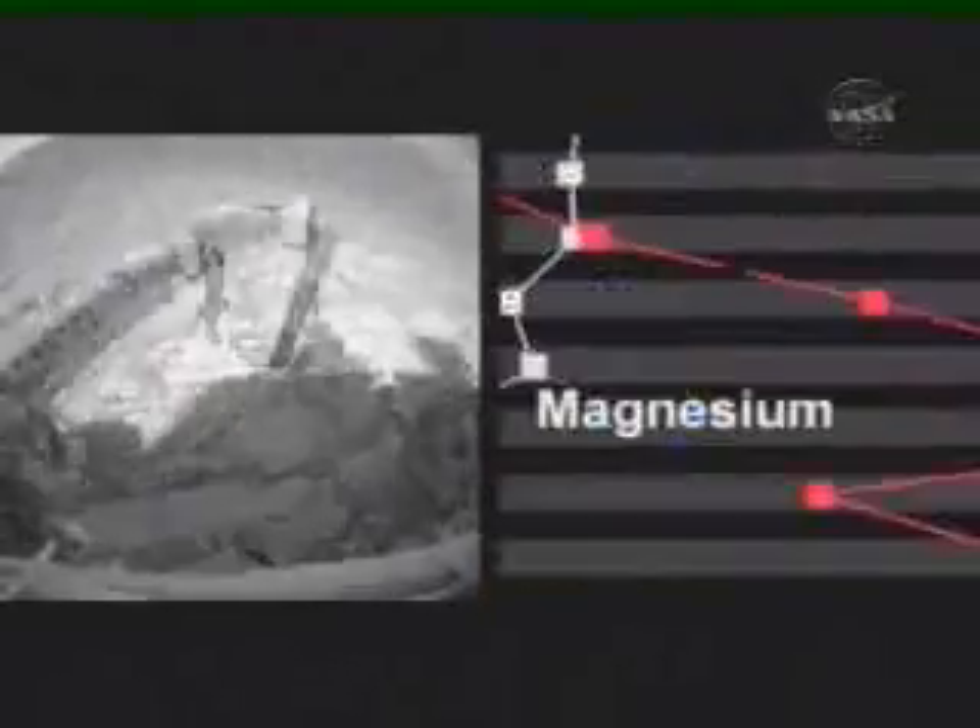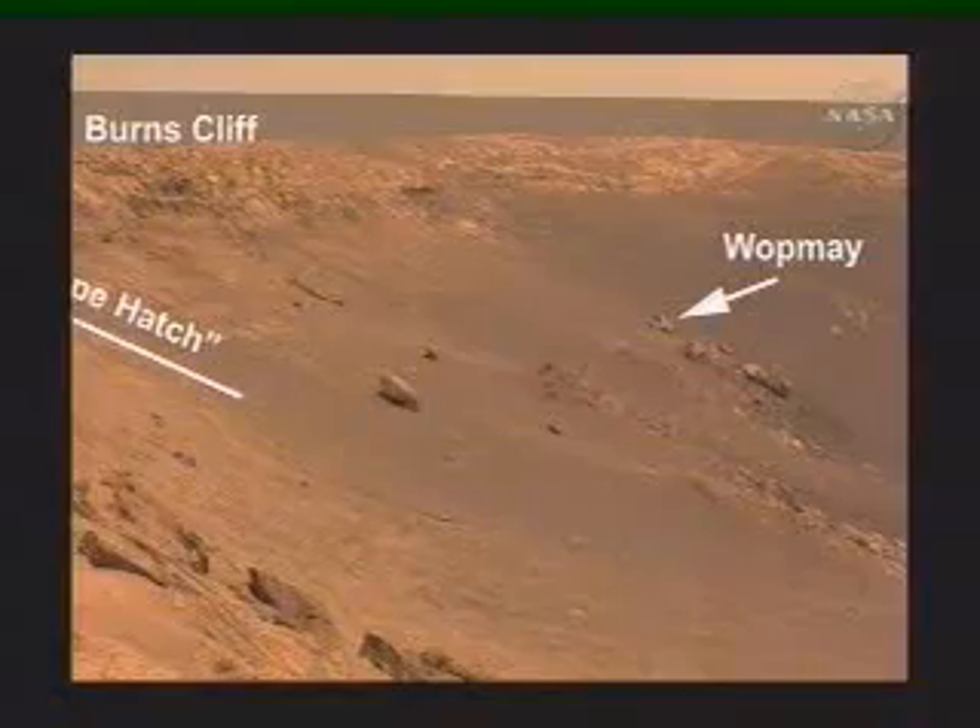Opportunity spent the next six months exploring Endurance. She drilled 11 rocks and proved that liquid water at Meridiani had affected many layers in the 20-meter deep stack of rock. Conclusion: at some time in the Martian past, a lot of water had altered a lot of rocks across many kilometers of the Meridiani Plains. Opportunity had done it again and headed off south.